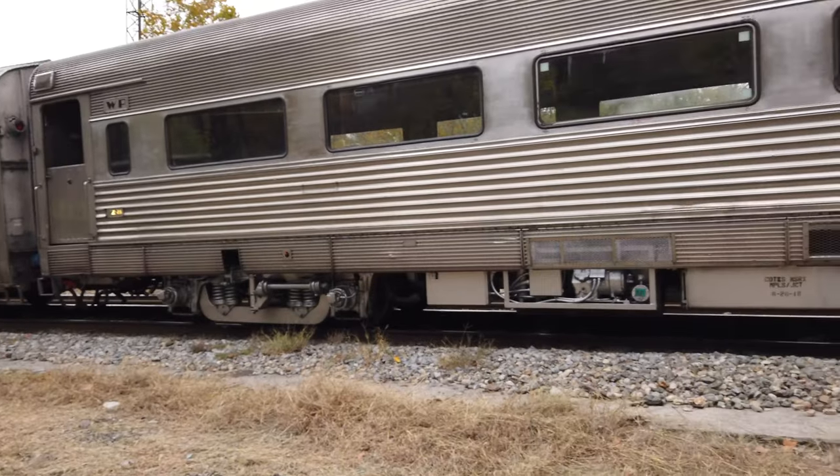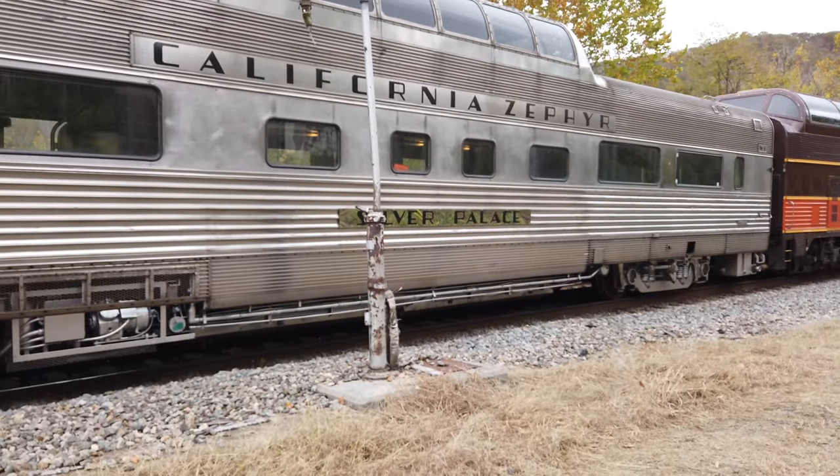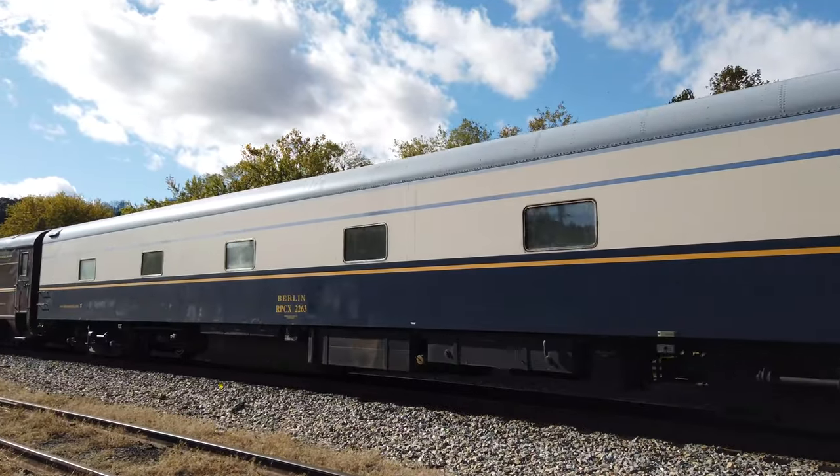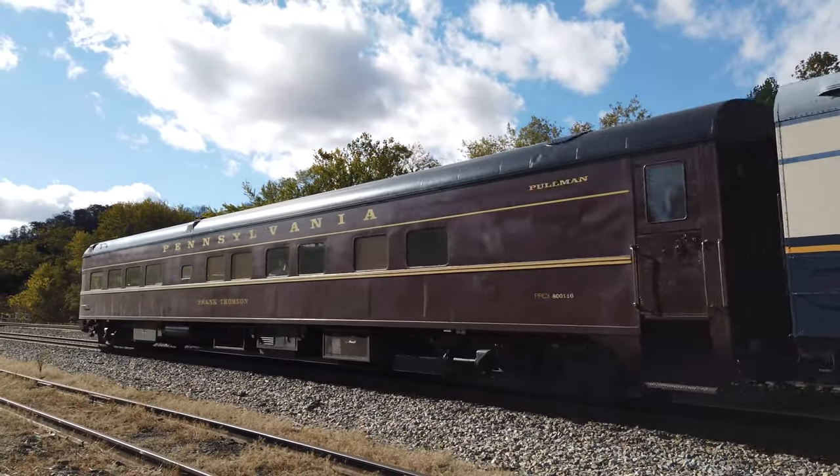What kind of trains did you have in there? What kind of cars? We have dome cars, observation cars, lounge cars, coaches. Private cars? Yes, they're all privately owned, except the two in the middle. Any first class cabins? Yeah, we have private buses. A lot of them have private buses. And how many cars do you have in total? Twenty-one cars.